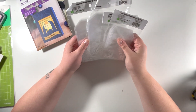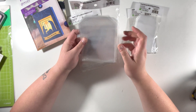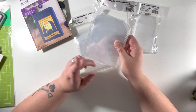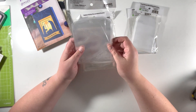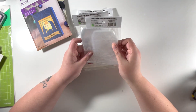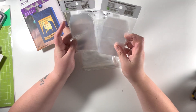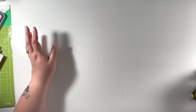I also picked up some stamp and die pockets — these are from Totally Tiffany as well. These are the medium size, which are equivalent to the small Avery L pockets, and you get 25 pockets in each pack of mediums. Then these are the small ones — I'd assume you also get 25 in those — and those are for my smaller dies. I'm going to have fun going through all my stamps and getting them into these little pockets.